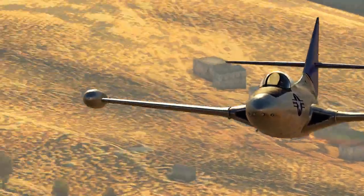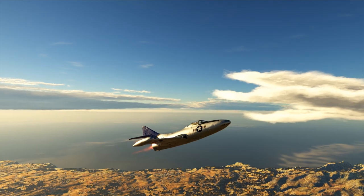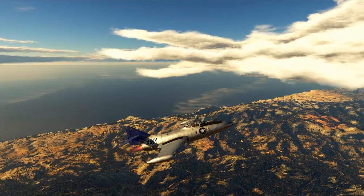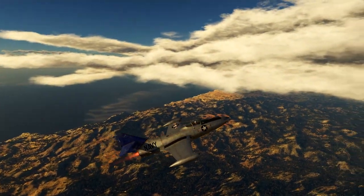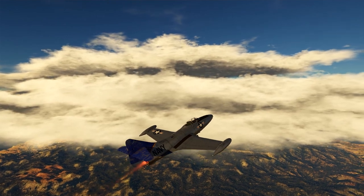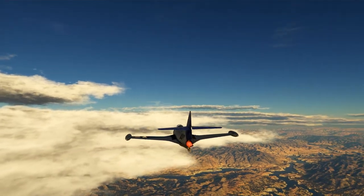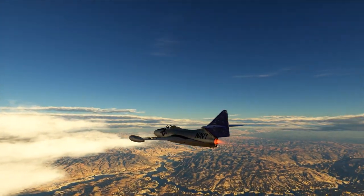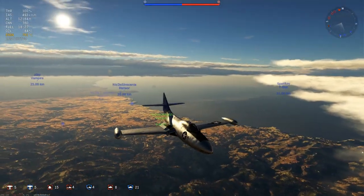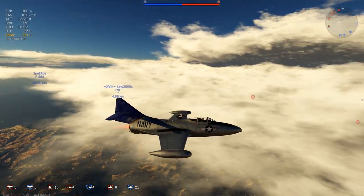The F9F Panther was manufactured by Grumman — the same manufacturer that developed the F6F Hellcat and the F7F Tigercat — and was their first jet fighter. It was also one of the first successful carrier-based jet fighters for the US Navy. There had been jets beforehand, but none of them were very reliable or really suited the carrier-based role. It was used exclusively by the US Navy and the United States Marine Corps in the Korean War, in a combination of jet fighter and ground attack roles, flying over 78,000 sorties and scoring the first air-to-air kill by the US Navy in that war.